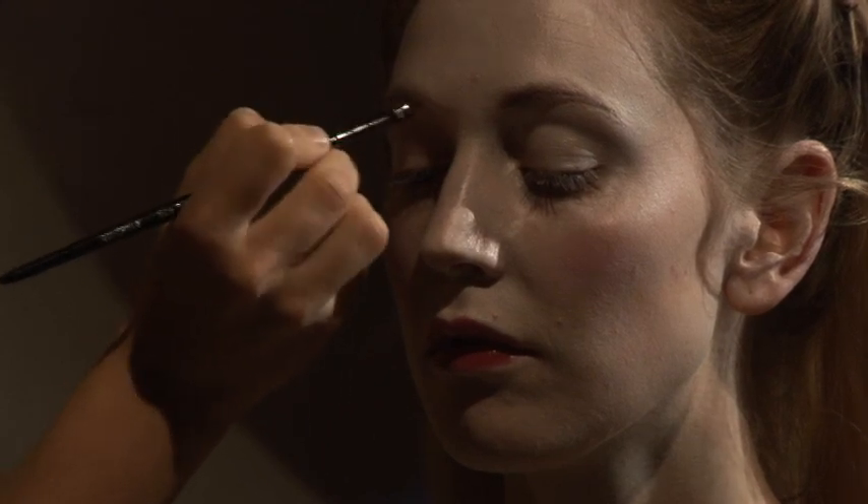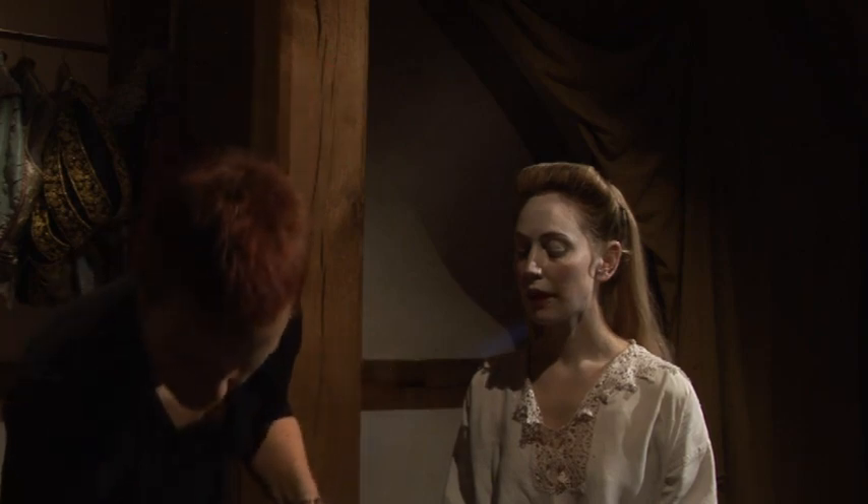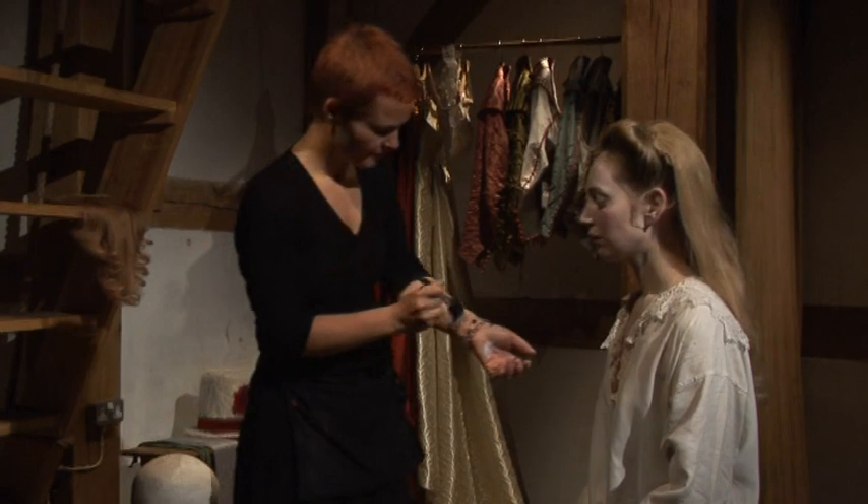They used brushes — and they used to call them pencils in that period, like the artist's pencil. Sponges, not so much. Mainly brushes, and sometimes a linen cloth would be used to dab the makeup on.